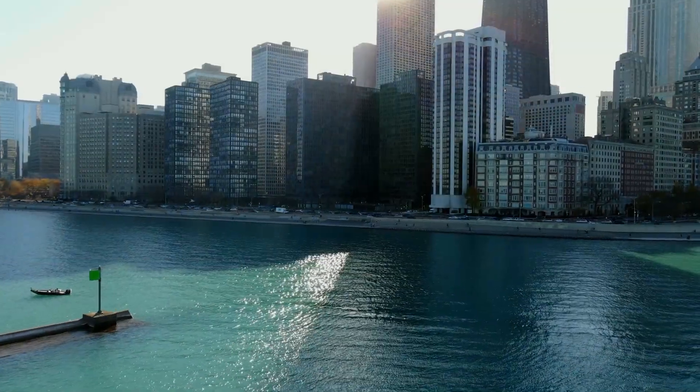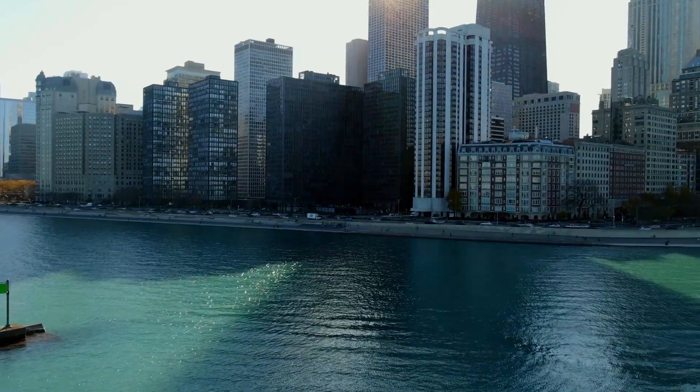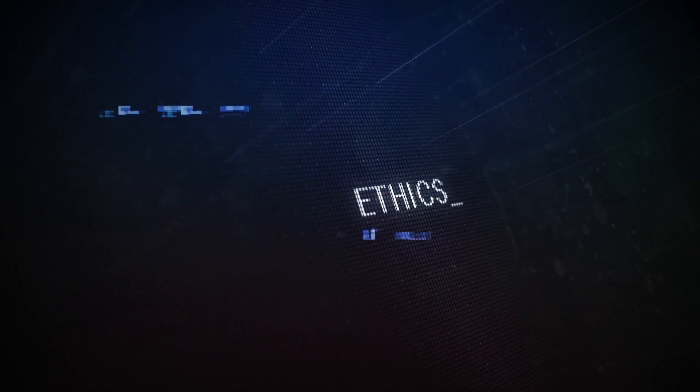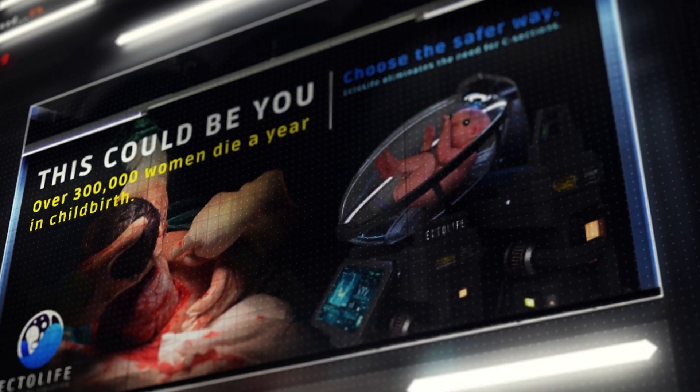Honestly, this is very weird, and this project is something that seems straight out of a sci-fi universe. This EctoLife project has raised a lot of eyebrows.